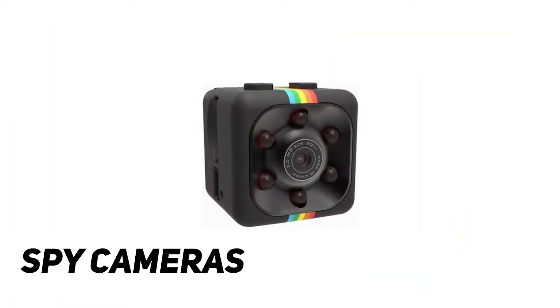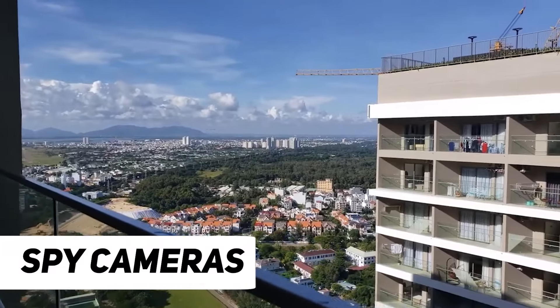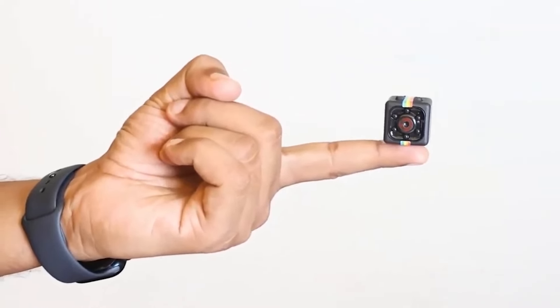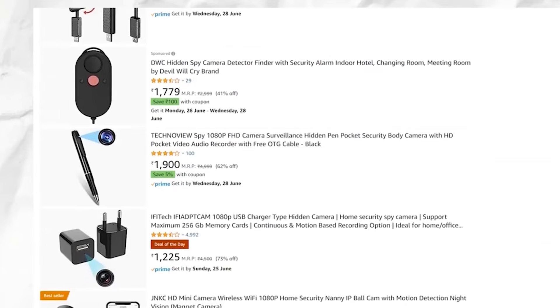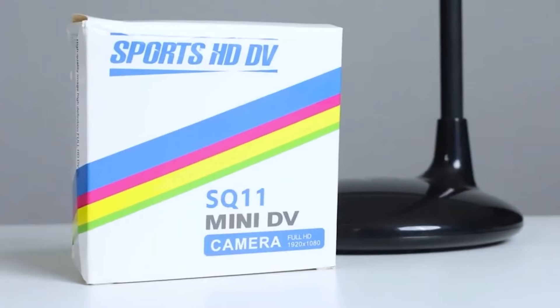Number 10: Spy Cameras. Spy cameras, also known as hidden or covert cameras, are discrete surveillance devices designed to capture video or images without the knowledge of those being observed. These compact cameras are often disguised as everyday objects such as pens, clocks, or even household items, making them difficult to detect.